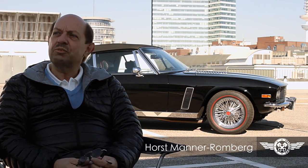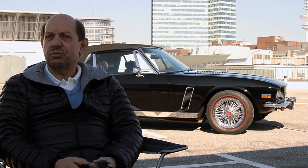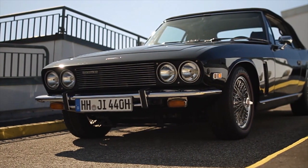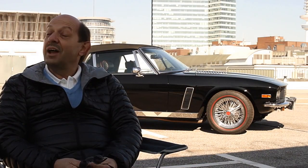Jensen ist eine tolle Marke. Der Name ist kein Kunstwort, sondern es gab zwei Brüder Jensen, die das Automobilwerk bzw. die mehr oder minder LKW-Produktion ihres Vaters in den 30er Jahren übernahmen und in der Folge dann neue Karosserien auf englische Fahrwerke zimmerten und damit recht erfolgreich waren. Unter anderem fuhr Clark Gable schon in den 30er Jahren ein Jensen.